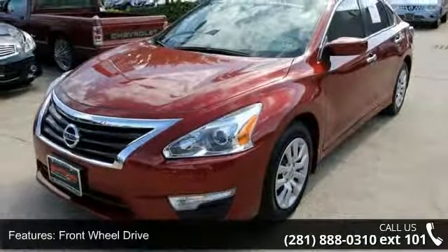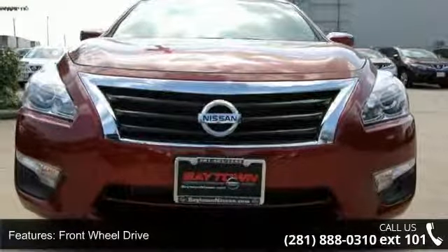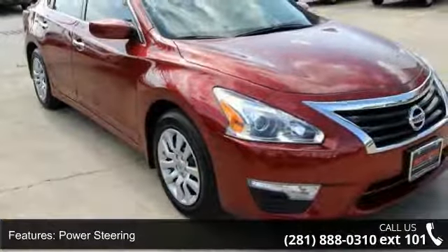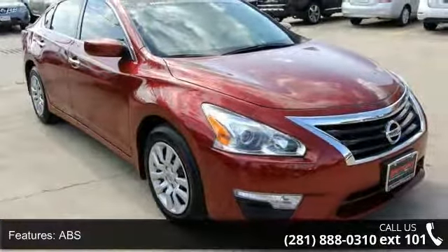Enjoy these notable features: bucket seats, engine immobilizer, trip computer, front-side airbag, cruise control, pass-through rear seat, and power mirror.